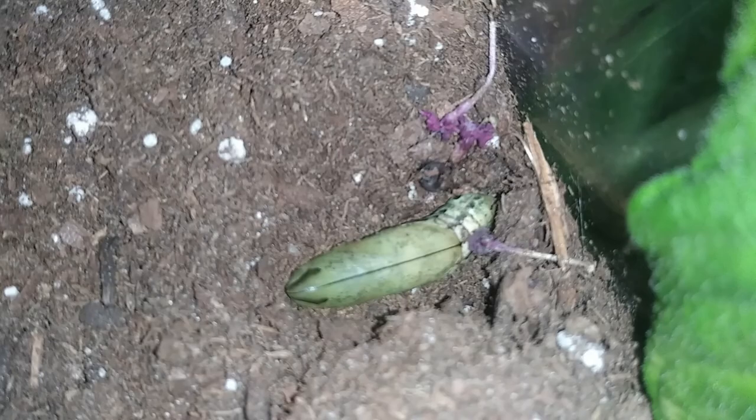Soon enough, the pupa was done forming. The first few days it was still this green color, but as the pupa stage went on, the pupa gradually turned more and more brown.